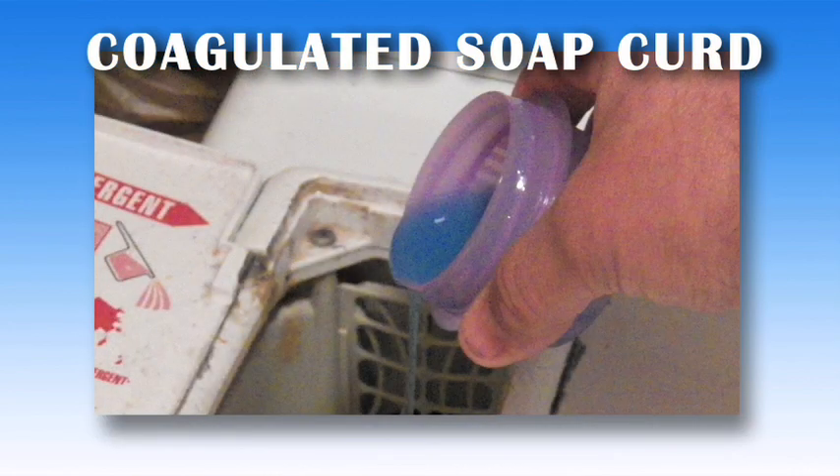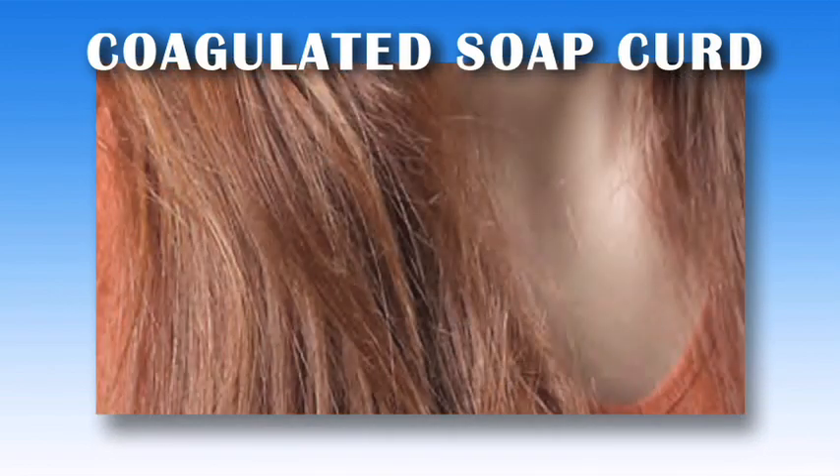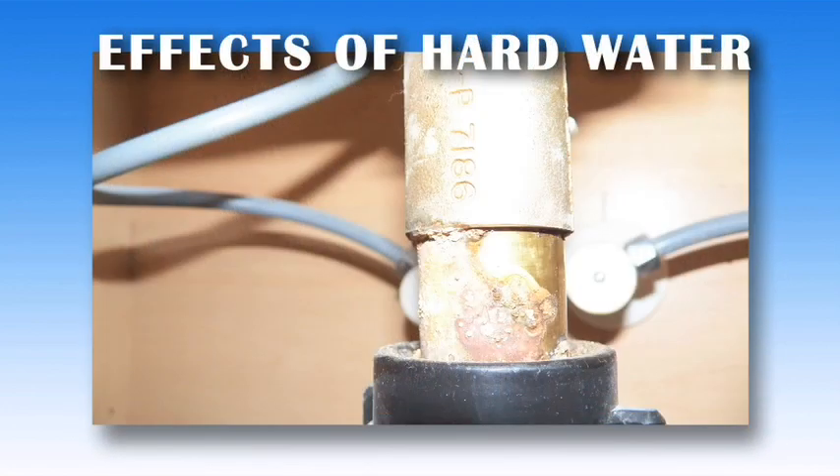The soap curd in laundry can work its way into your clothes when being washed and helps to keep dirt trapped in the fibers, often stiffening the fabric and reducing its life expectancy or graying whites. It has the same effect on your skin and hair, leaving them lifeless.